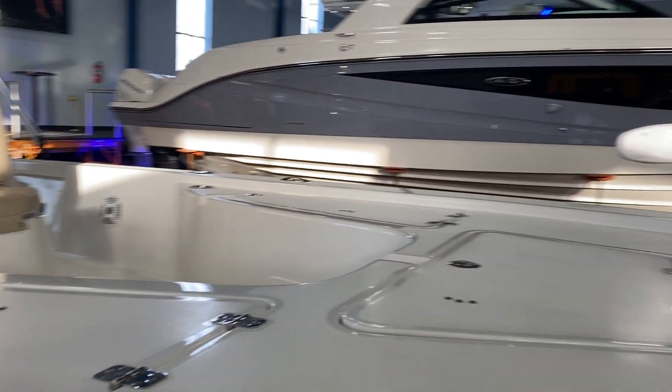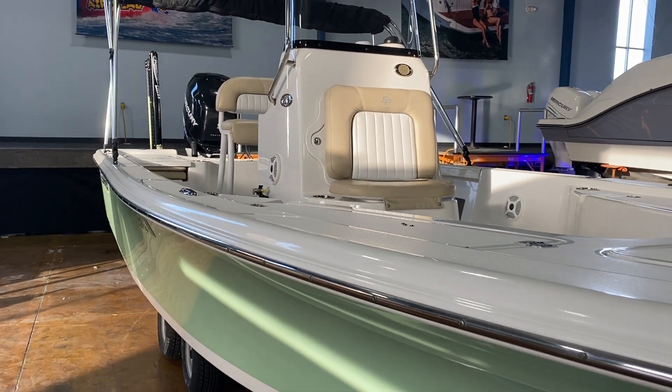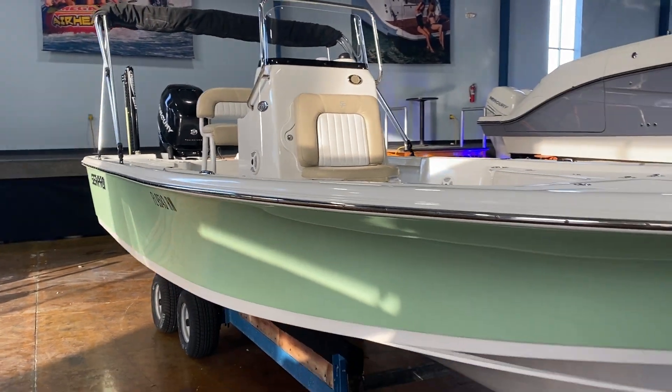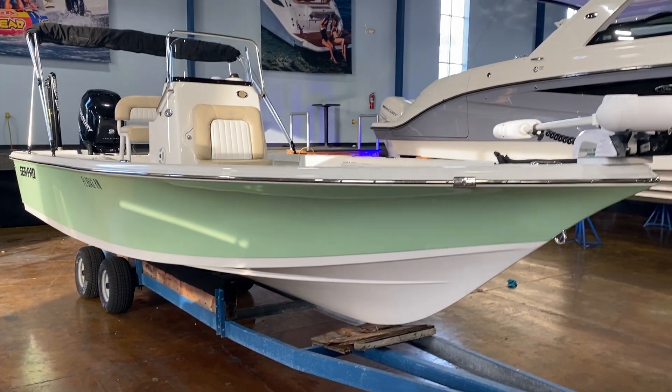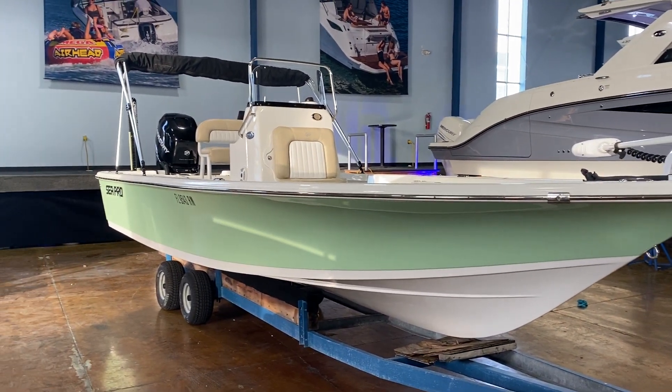Fantastic boat for doing some fishing in the bay. If you want to go in that foot and a half of water and catch your redfish, you absolutely can. If you want to get 20 or 30 miles offshore for some grouper or snapper, this is a great boat to do that as well.